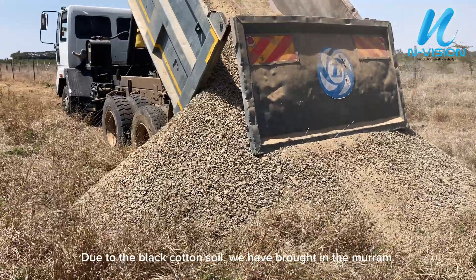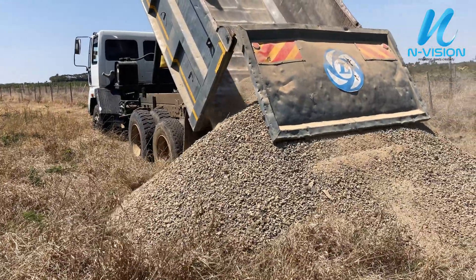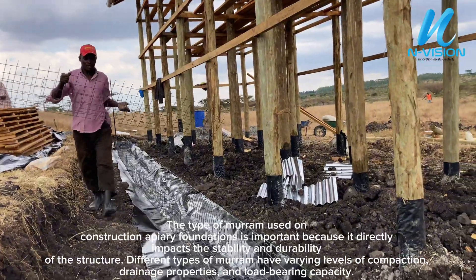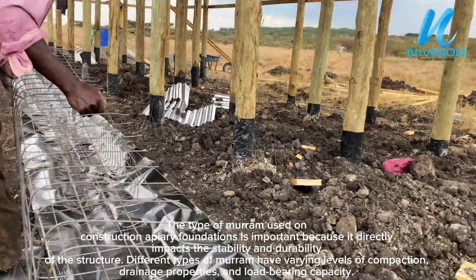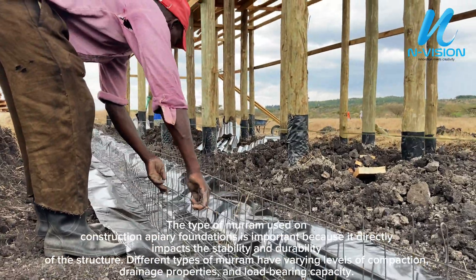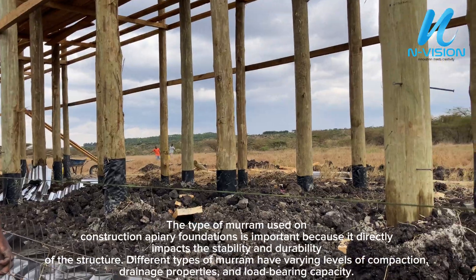Due to the black cotton soil, we have brought in the morum. The type of morum used in constructing apiary foundations is important because it directly impacts the stability and durability of the structure. Different types of morum have varying levels of compaction, drainage properties, and load-bearing capacity.